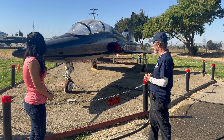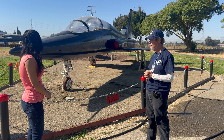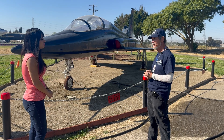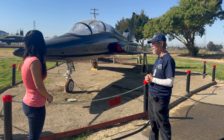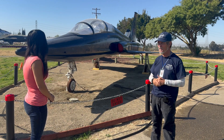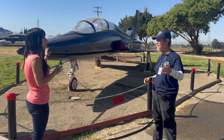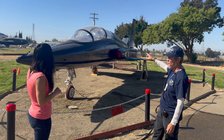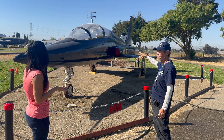The engines produce 2,850 pounds of thrust each without afterburner, and close to 3,800 pounds each with afterburner. Because the aircraft is so light, that's enough to break the sound barrier. It's a two-seat aircraft — the instructor would normally sit in the back cockpit and the student up front, since it was a trainer.